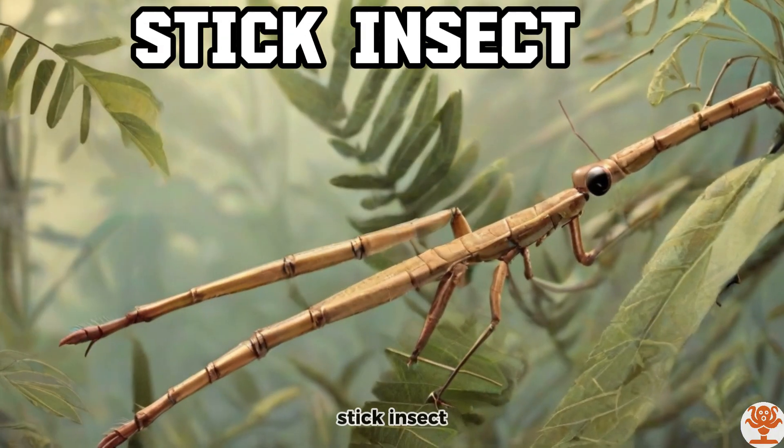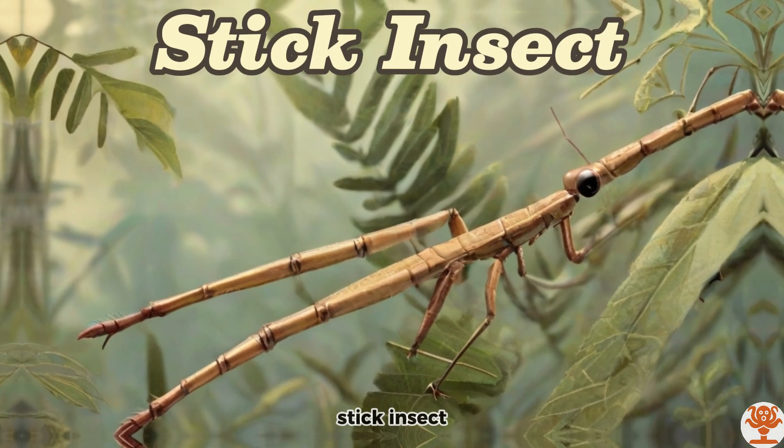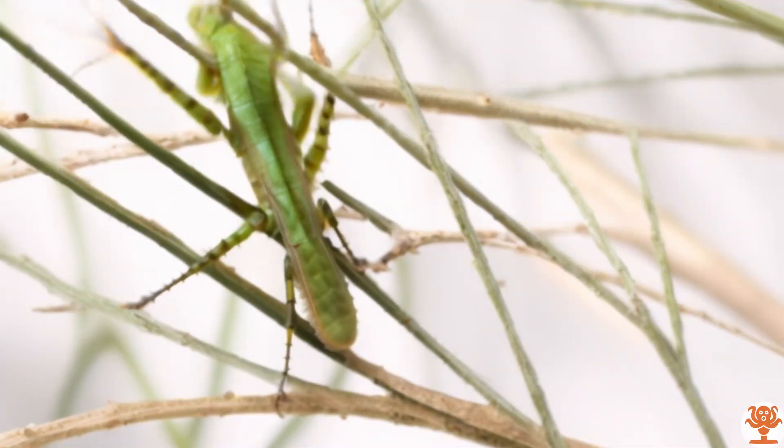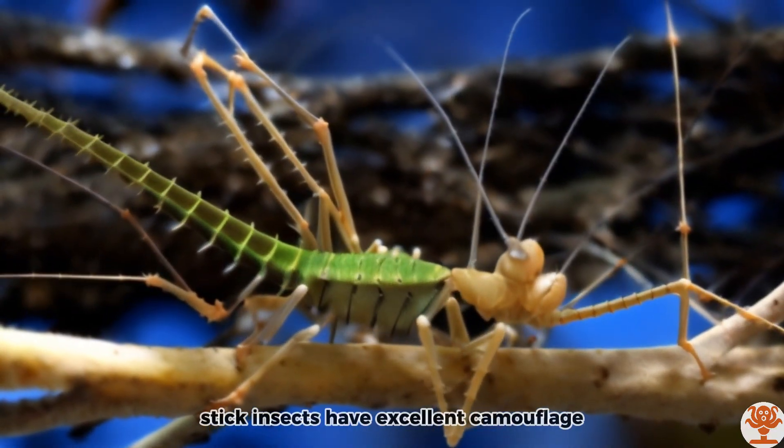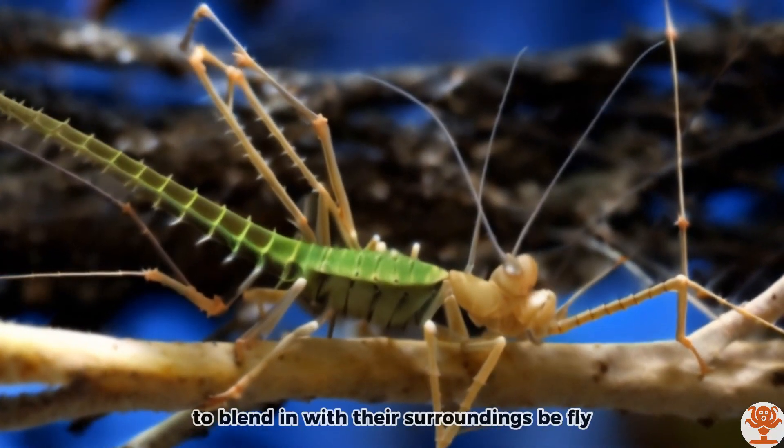Stick Insect. Stick insects have excellent camouflage, to blend in with their surroundings.